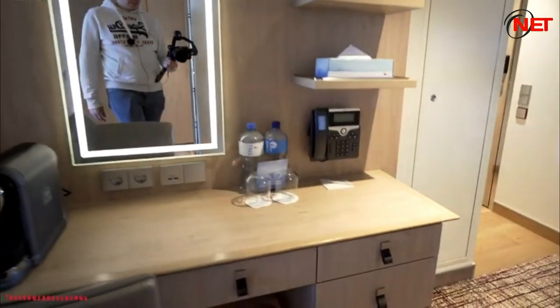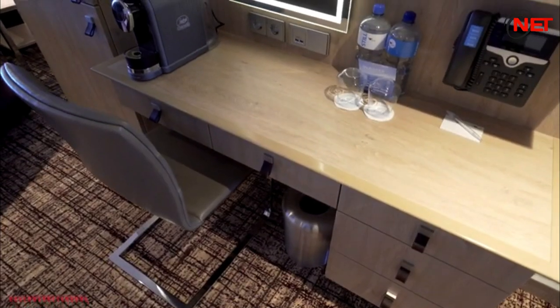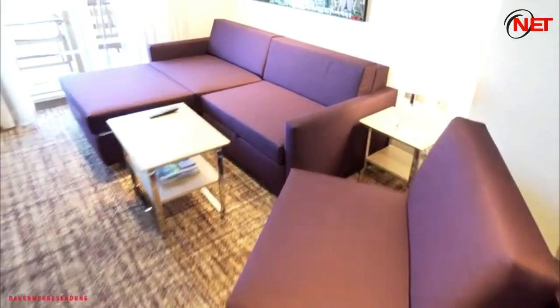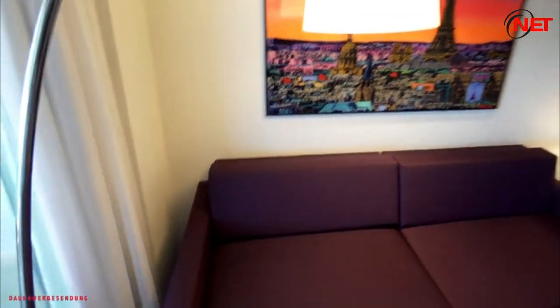Suite amenities include private sundeck areas, large outdoor terrace, separate bedroom, sofa beds, two bathrooms, bathrobes, slippers, luxury bath products, queen beds, pillow menu with five different pillows, plus bonus perks, amenities and services.